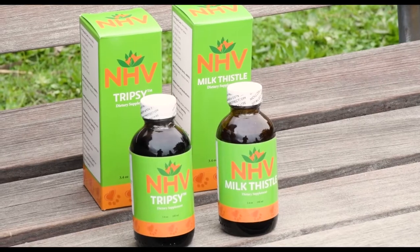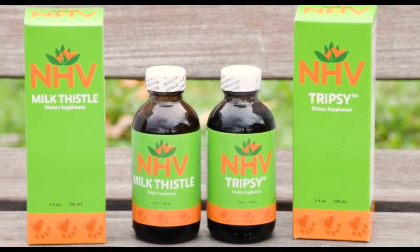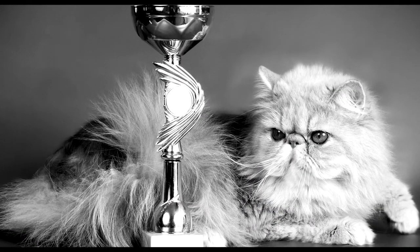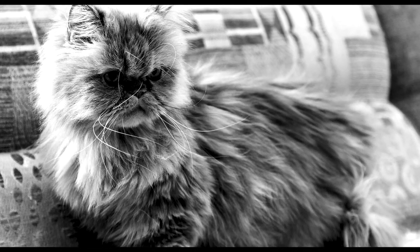More than 250 years ago, Persian cats took London by storm when they were showcased for the first time at the world's first cat show at the Crystal Palace. The event drew more than 20,000 visitors.